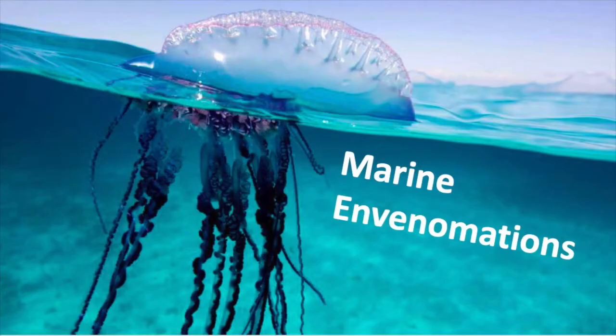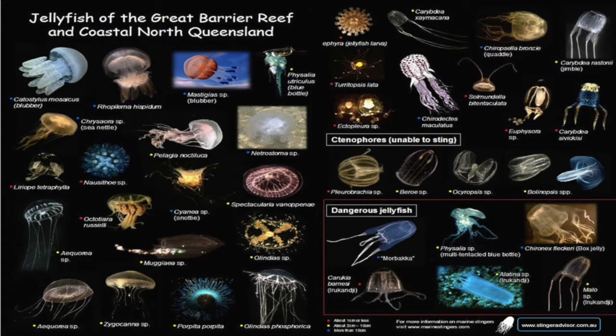Talking about marine envenomations — this will be a very basic overview, mainly focused on the main classifications and species that we have in the U.S. This is a very controversial topic because no one really knows what we're doing when it comes to it — there's no great science on it. We're going to talk about the main species and the basic treatment. This chart shows the jellyfish of the Great Barrier Reef, just an example to show you how many different jellyfish are out there. You can't just say here's how you treat a jellyfish sting, because there are thousands if not millions of species of different animals that can sting you.